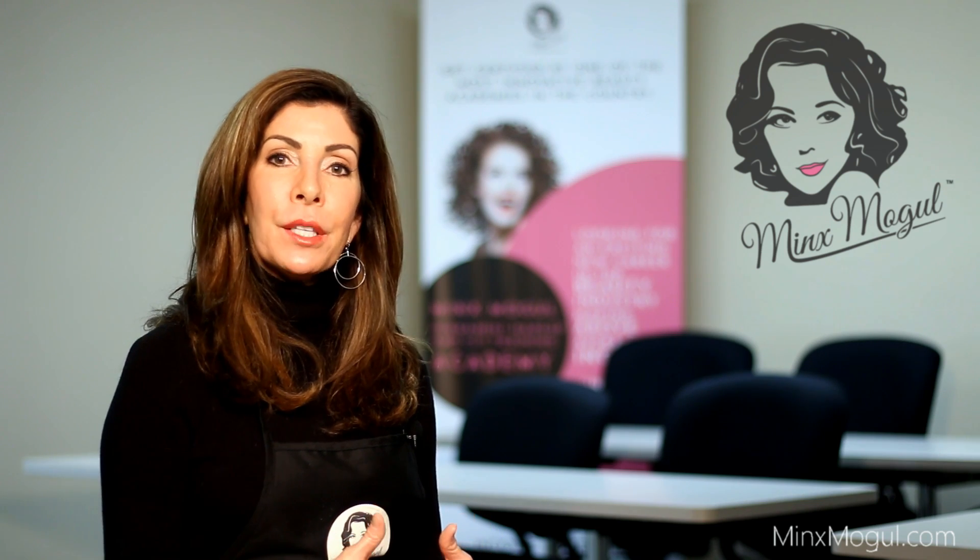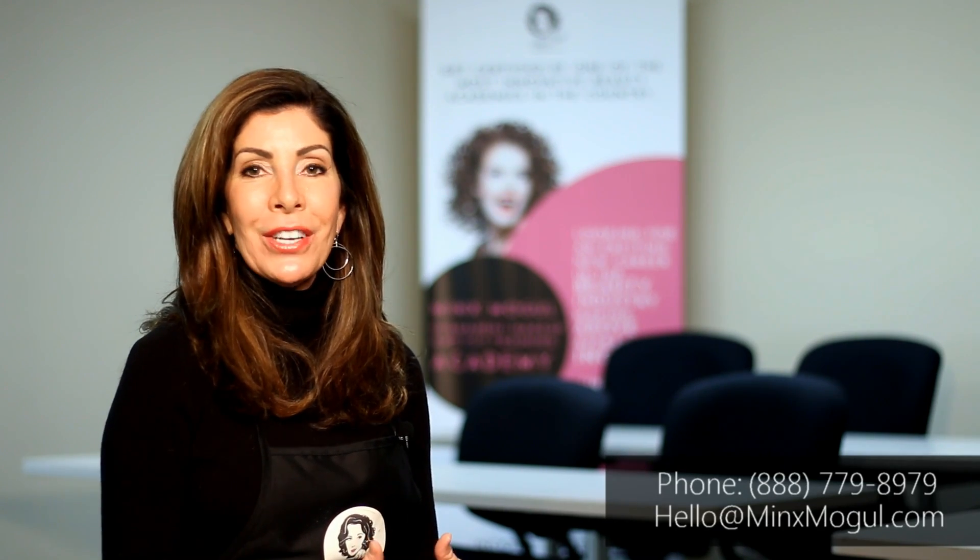Please reach out to us at minksmogul.com or give me a call. I'm happy to talk to you. My name is Mary and I'm the Director of Education. Thank you.